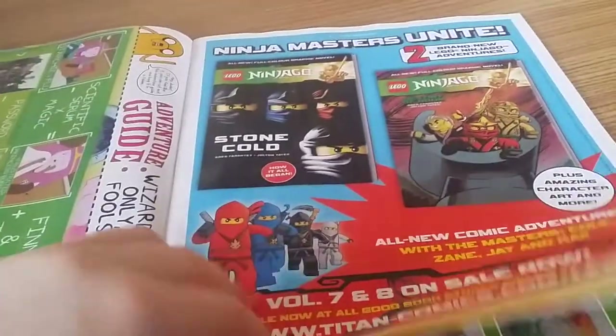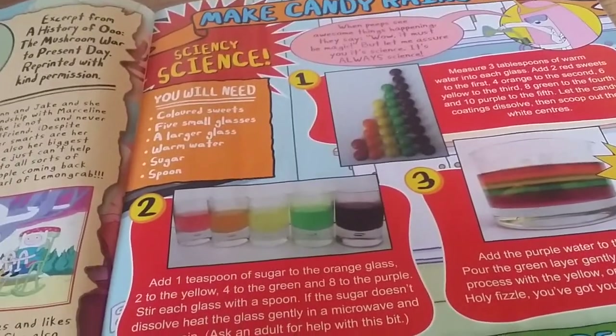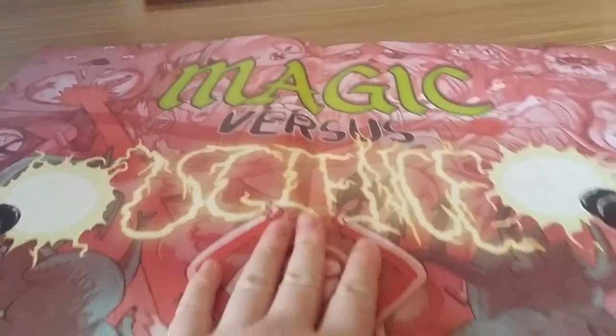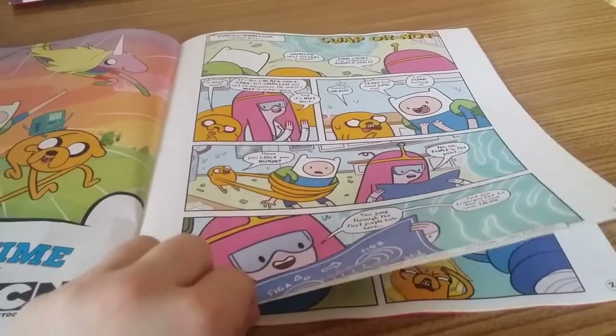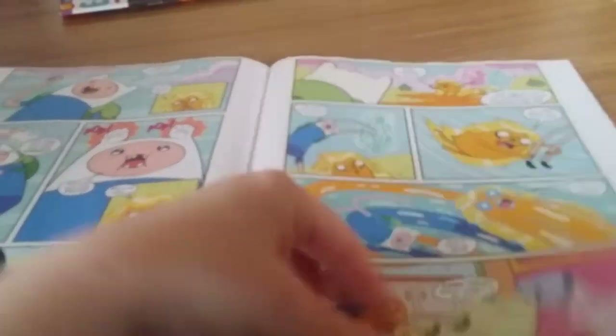We've got some Lego Ninjago advertising. Princess Bubblegum does science — we like science. You will need coloured sweets, five small glasses, a large glass, warm water, sugar and a spoon. That looks kind of fun. Some lovely creativity, Ice King timeline, algebraic ice cube trick, magic versus science, and a poster. Adventure Time on Cartoon Network every day — did not know that but sounds good. Swap or not — I never swap. There's a cute little comic — we like comics.